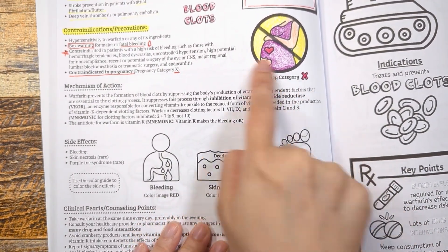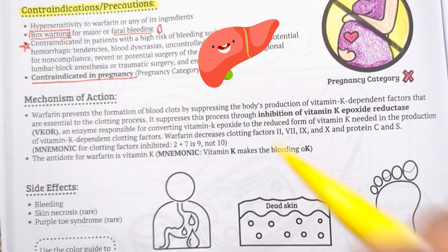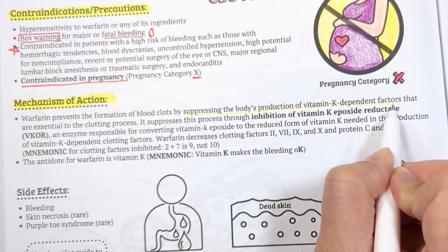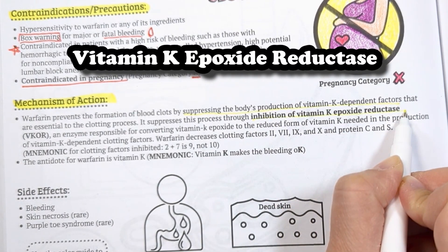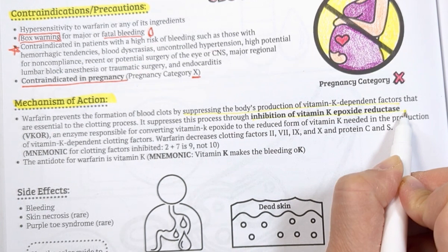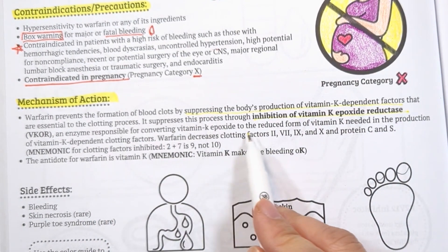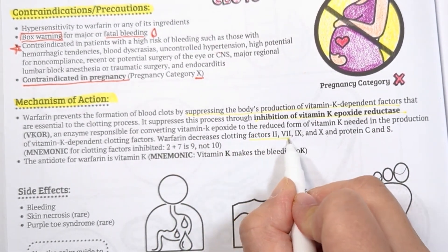How does warfarin work? The liver produces clotting factors that use vitamin K as a cofactor to be converted into their biologically active forms. Warfarin inhibits this process by blocking an enzyme called vitamin K epoxide reductase, which reduces vitamin K epoxide down to a form of vitamin K needed for the production of vitamin K dependent clotting factors.